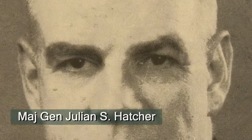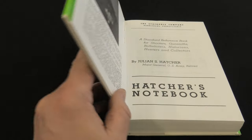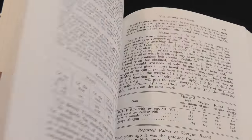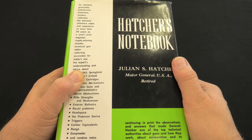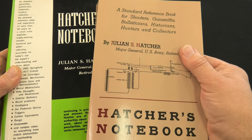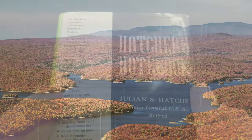Major General Julian S. Hatcher was an American former army officer and noted firearms expert. Despite being written just after World War II, his Hatcher's Notebook is a goldmine of information — powder names and types may have changed, but the laws of physics haven't. If you buy this book, get the 1962 third edition; it has sections missing from the 2012 reprint, including a part two with some intriguing accounts about bulk powder storage.